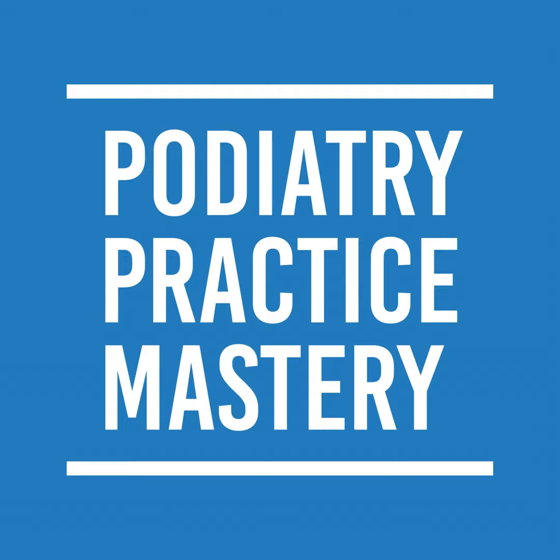Once again, I invite you to go to podiatrypracticemastery.com for more information. All the old interviews that we've done are there, and they're also on this podcast — the group sessions. If you guys have any questions, reach out to me. Just send me a message. I'd love to hear what you guys want to hear more of and learn more about. Have a great day.